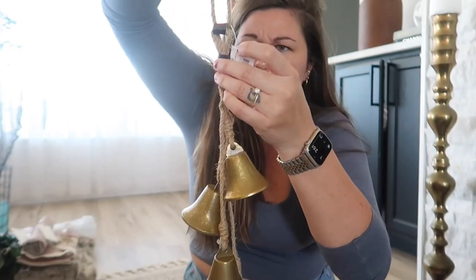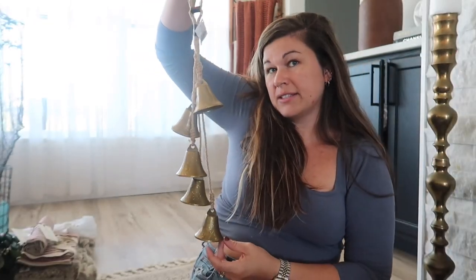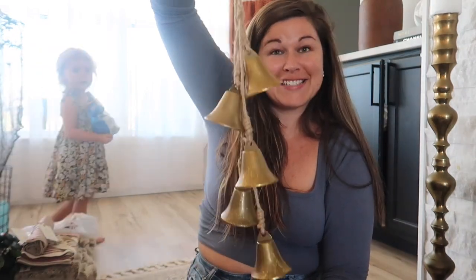Another thing I got from Hobby Lobby was this swag — you can hang it on a door, a wreath, a fireplace edge, at the end of a staircase where your garland comes down, or in front of a mirror. It has five bells with jute and faux leather pieces. This was $14.99 half off. It's sizable so it's a good deal. I like that the bells aren't super shiny — they have a dullness to them which I find beautiful. I love bells because they remind me of Santa's sleigh.